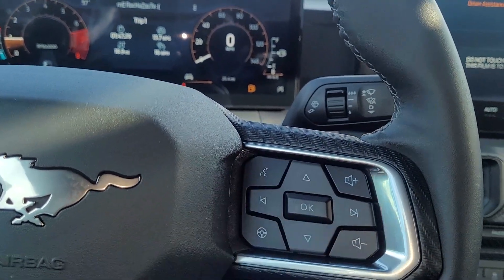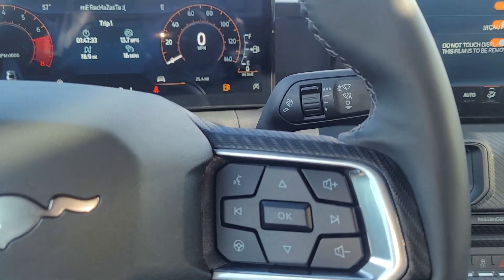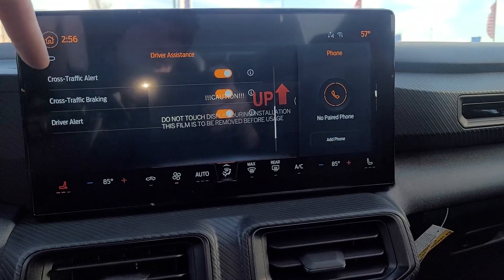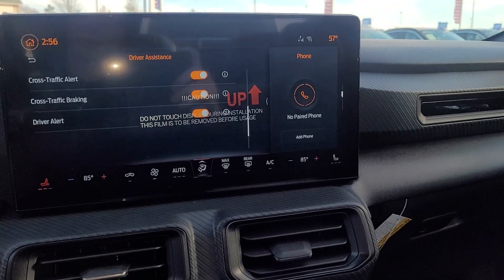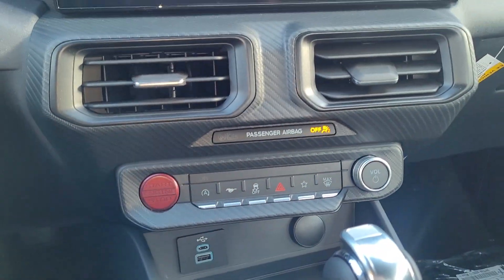There's a voice button so you can click that and say 'FM 97.9' or 'navigate to Home Depot.' When you pair your phone it's wireless Android Auto and Apple CarPlay to the screen, and that doesn't cost you anything.